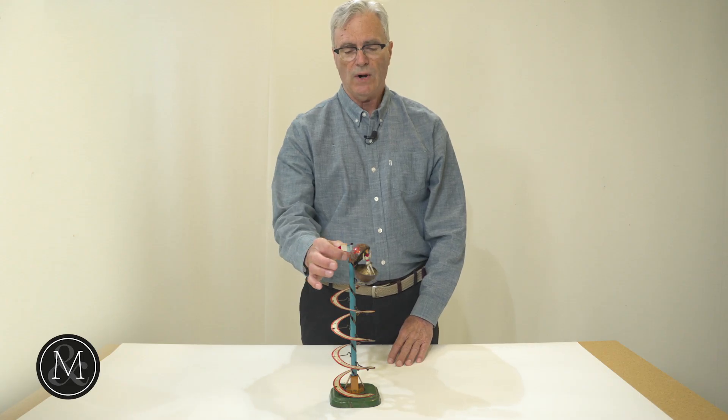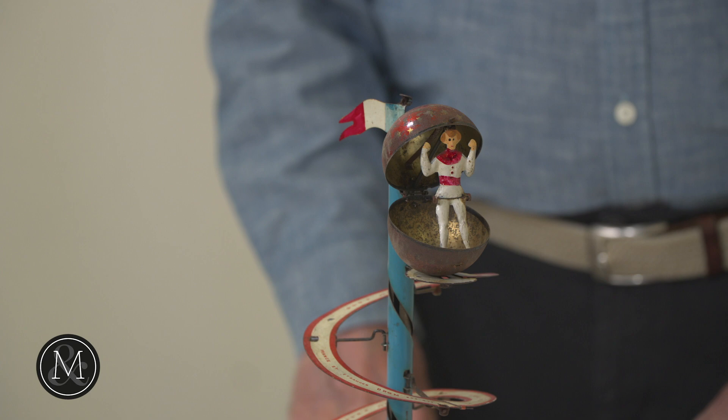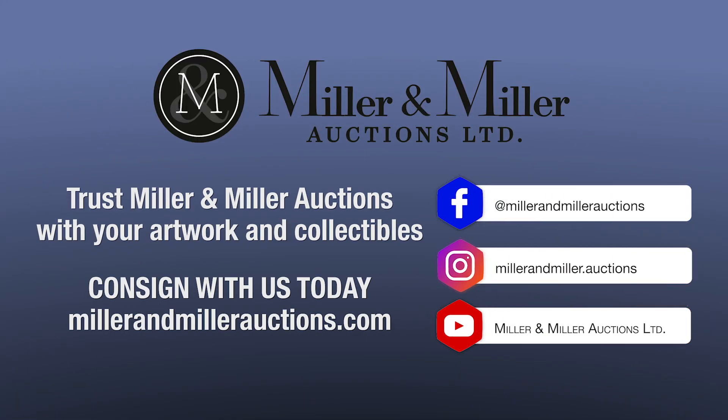Enough detail that it even raises the French tricolor just as he gets to the top — just an amazing toy. The estimate for this toy is over $1,500. If you want to be part of the fun, be sure and register at millermillerauctions.com for the June 9th toy auction.